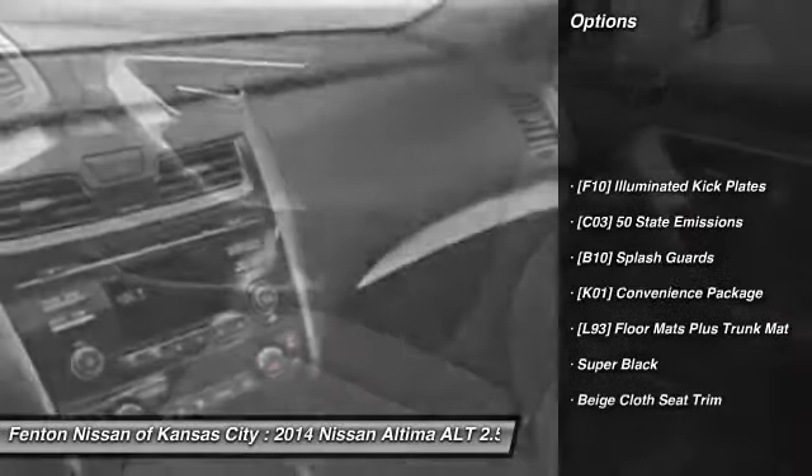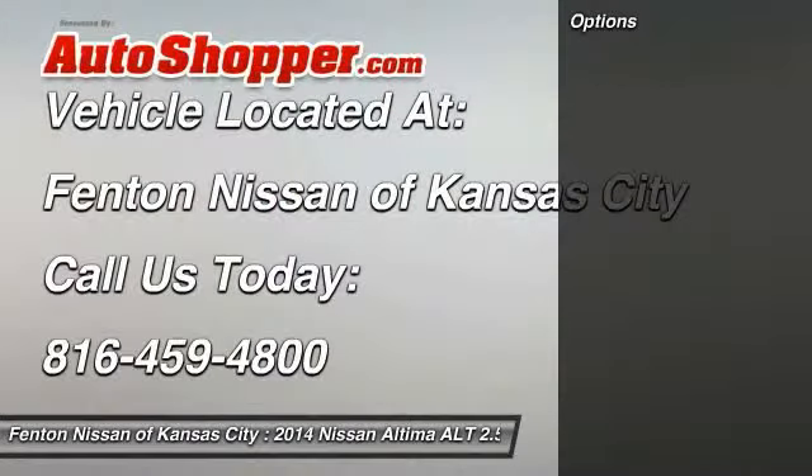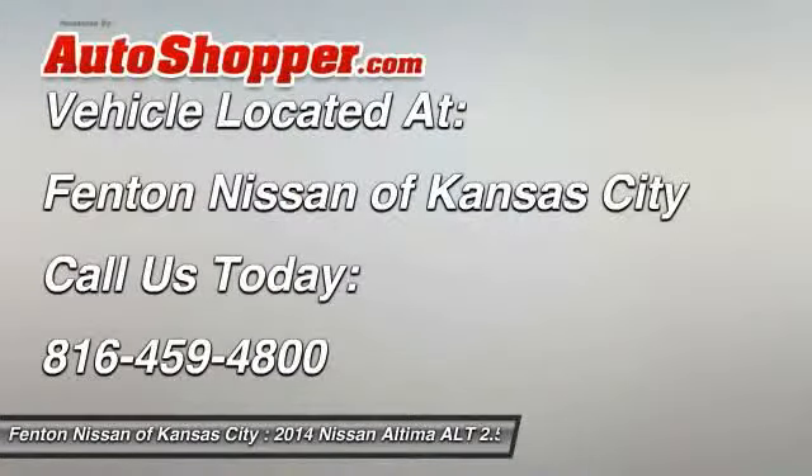Front and rear splash guards. If affordable style and reliability are what you're looking for, this vehicle couldn't be more perfect. Drive it today.